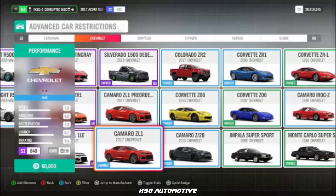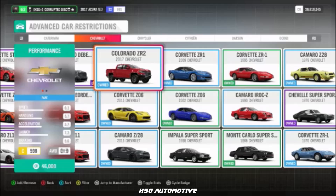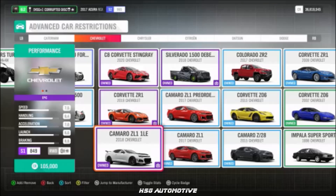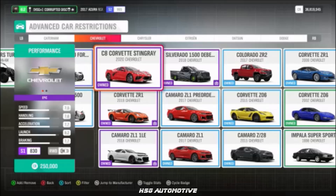Rounding out Chevrolet: the 2017 Camaro ZL1, the Colorado ZR2, the 2019 Corvette ZR1, the 2018 Camaro ZL1 1LE, and the 2020 Corvette Stingray — which, as seen in promotional footage, has some additional visual upgrades.